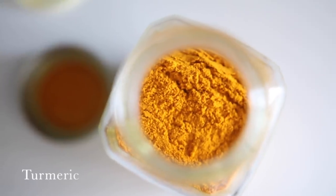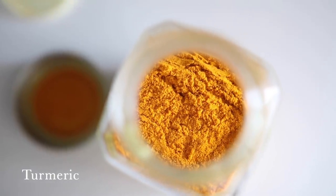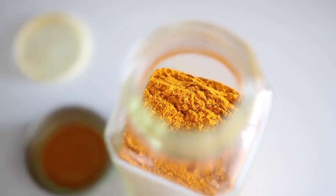Lastly, food number 12 is turmeric. I personally don't eat a ton of it since I don't love the taste, but I do have a smoothie recipe on my blog with turmeric, carrot, orange, and ginger that's really delicious — link below. Turmeric contains a compound called curcumin, which gives it its bright orange color and is responsible for its anti-inflammatory effects. It can also be used in curries and stir-fries.